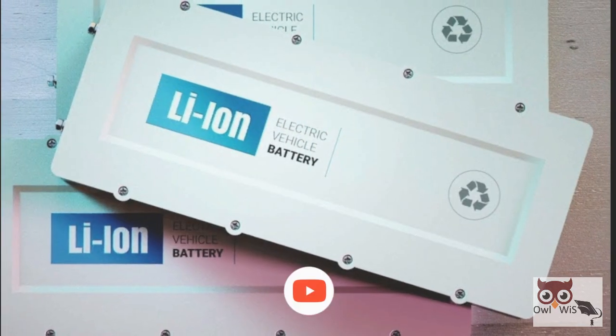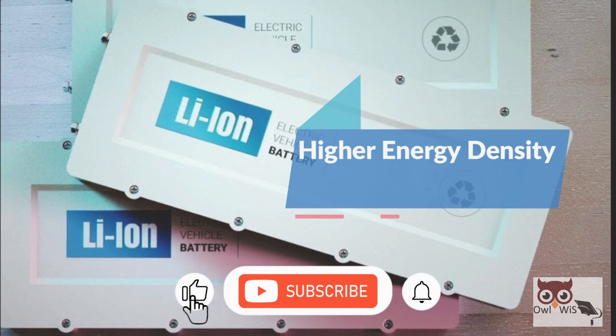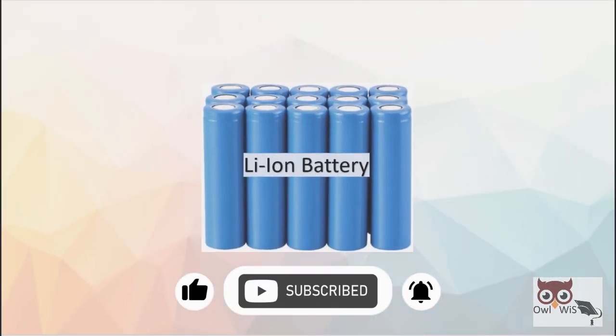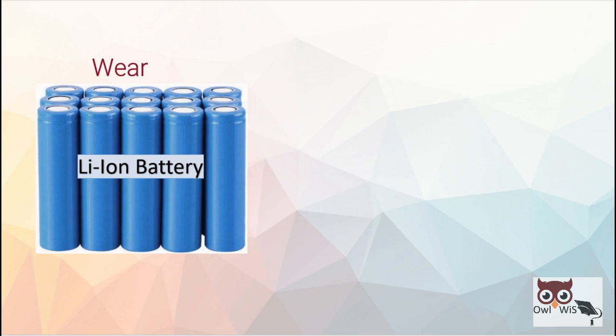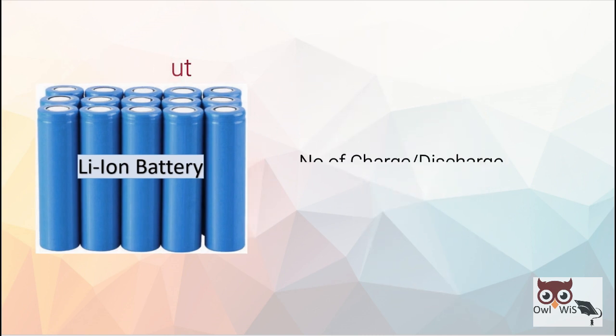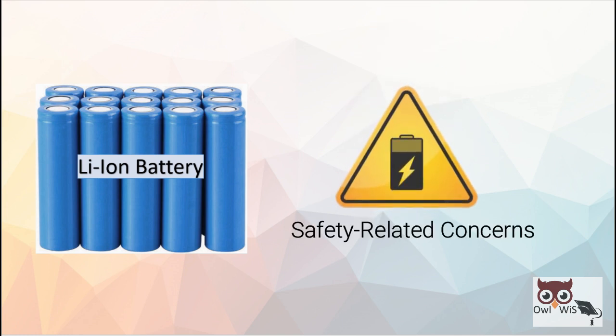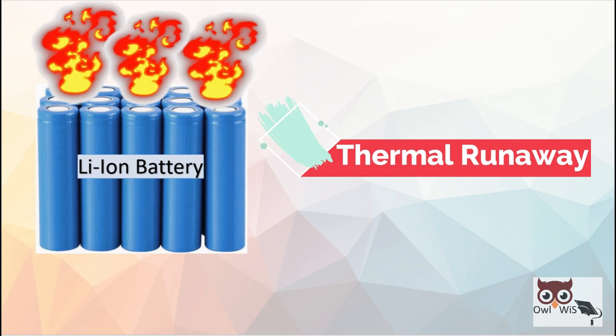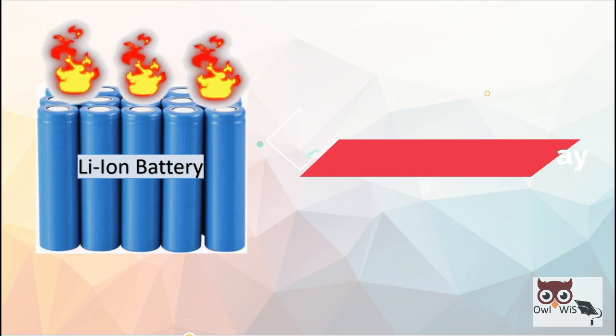Lithium-ion batteries offer higher energy density with reduced self-discharge, but they effectively wear out after a number of charge or discharge cycles. They also suffer from safety-related concerns such as thermal runaway, which can be catastrophic.